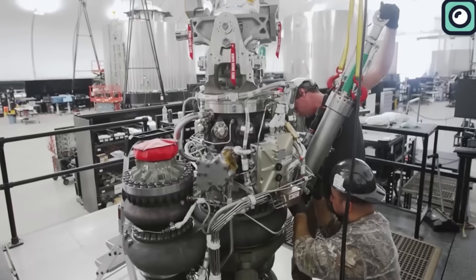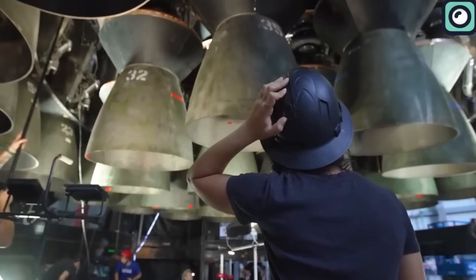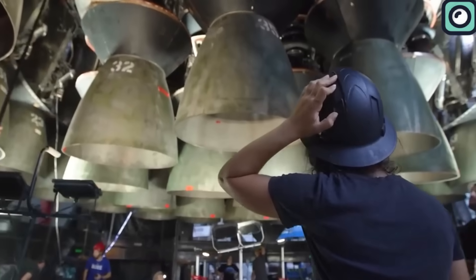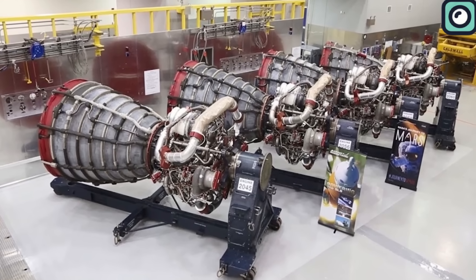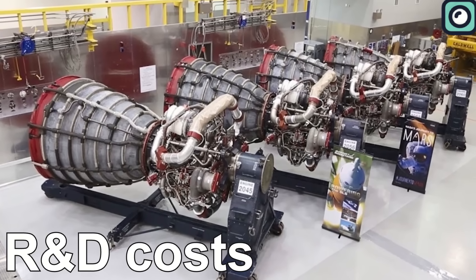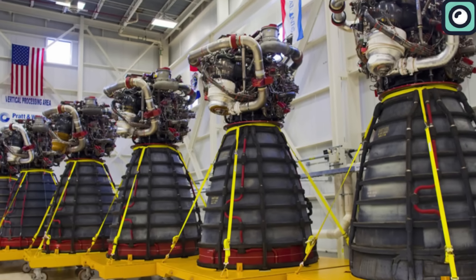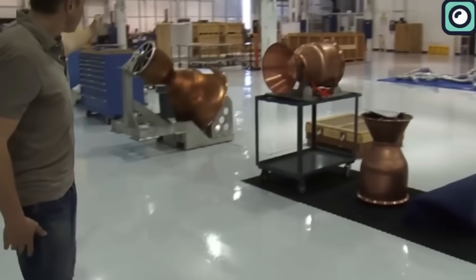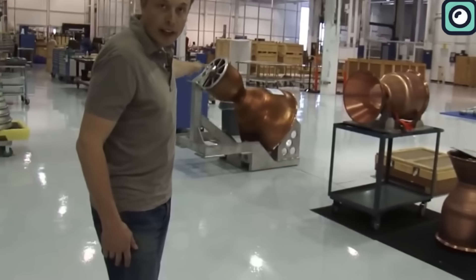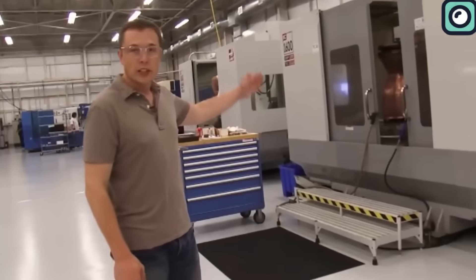Beyond sheer performance metrics, the in-house production of the Raptor engine by SpaceX deserves mention. Most aerospace companies, especially new entrants, tend to buy ready-made engines from established manufacturers. This approach reduces upfront R&D costs, shortens the timeline to first launch, and leverages the proven reliability of engines with flight heritage. However, instead of outsourcing or buying ready-made components, SpaceX has consistently chosen to manufacture each component themselves.